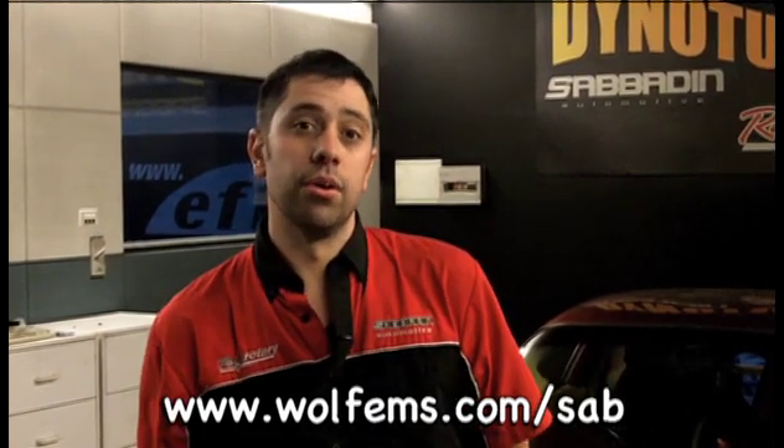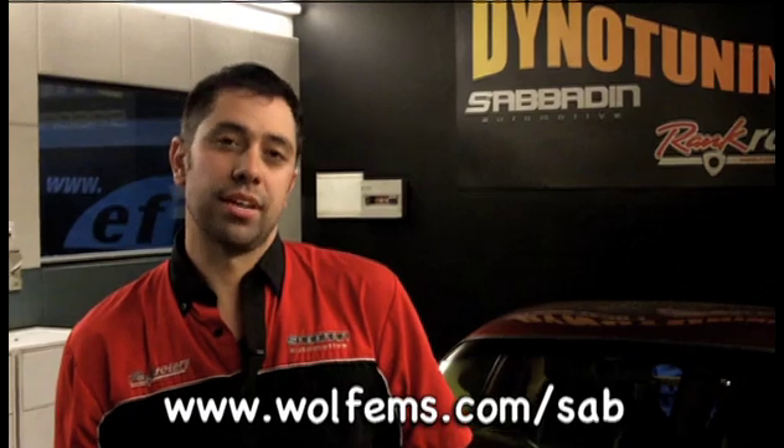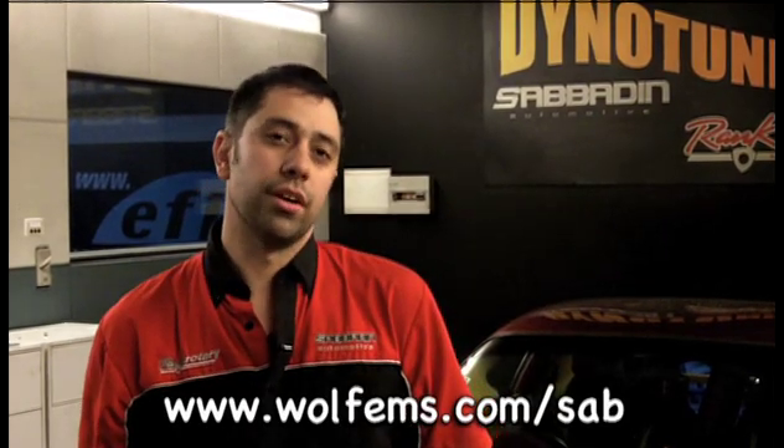We don't like any of the cars leaving the workshop unless we know our customer is not going to get stranded somewhere down the road because the car won't start at a different temperature or condition to what it was when it was tuned. So we try to put the car through all the different conditions that we think it will go through.